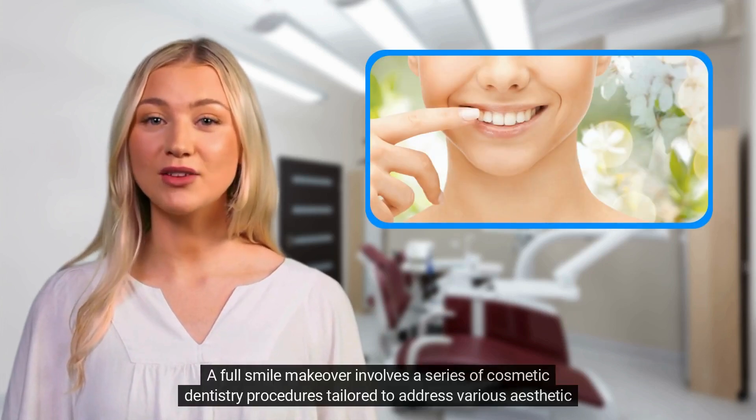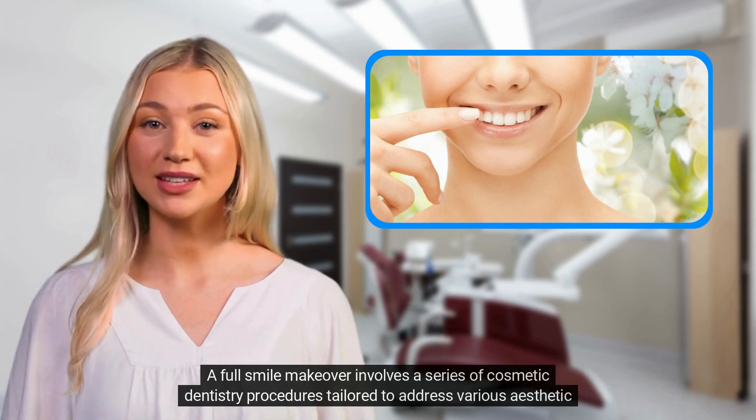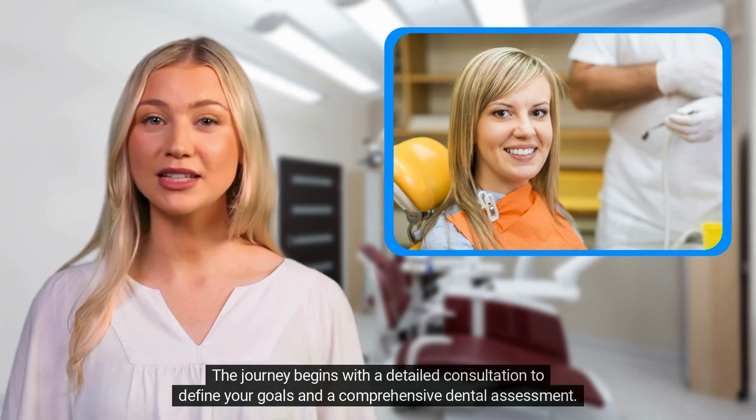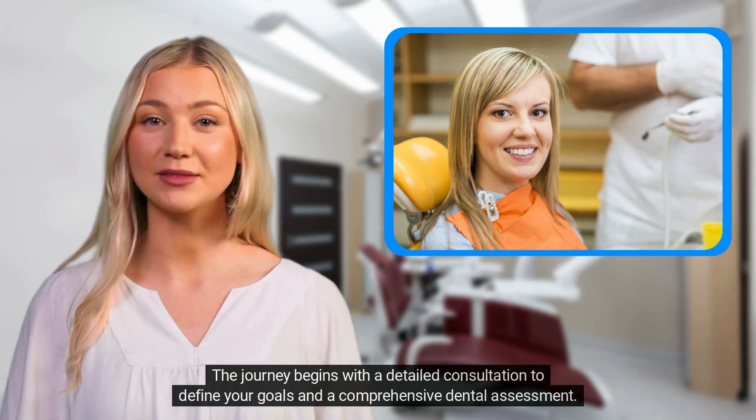A full smile makeover involves a series of cosmetic dentistry procedures tailored to address various aesthetic and functional issues. The journey begins with a detailed consultation to define your goals and a comprehensive dental assessment.